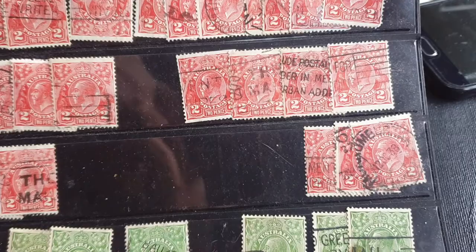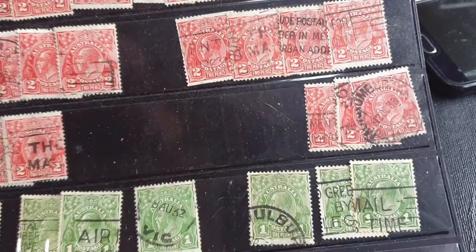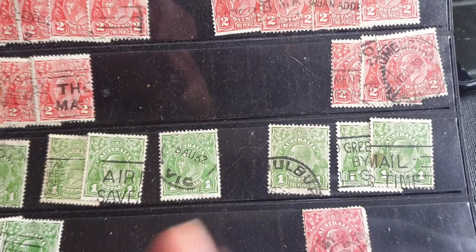Hello stamp collectors, this is Glenn back with some stamps from King George V. These stamps were first introduced in 1913 and were used up until 1936.